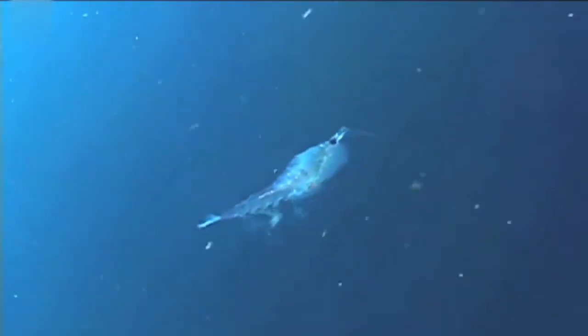Antarctic krill. Antarctic krill are an abundant marine species in the waters around the South Pole. They are an important food source for other animals and a crucial part of food webs.